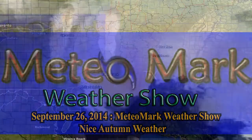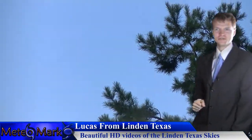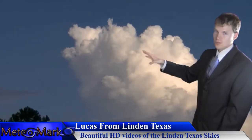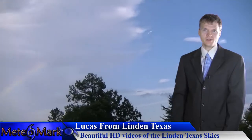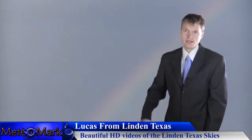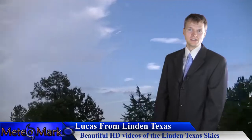This is the Media Mark Weather Show. Let's get into some viewer-submitted videos. Lucas from Linden, Texas sent in some beautiful HD videos — you can see basically across the Linden, Texas area he captured some really nice sky photos, cumulus clouds billowing up, and even a rainbow forming in this shot right here.